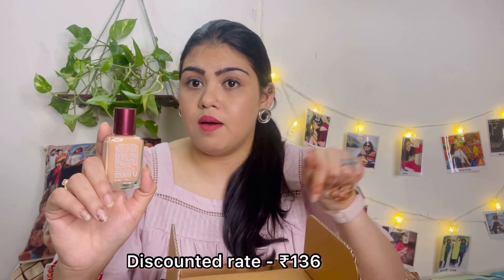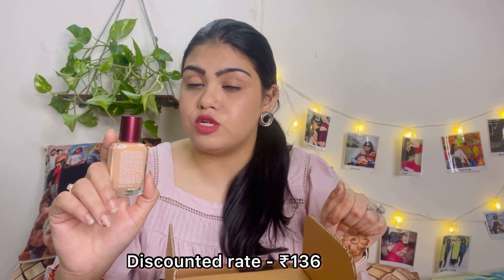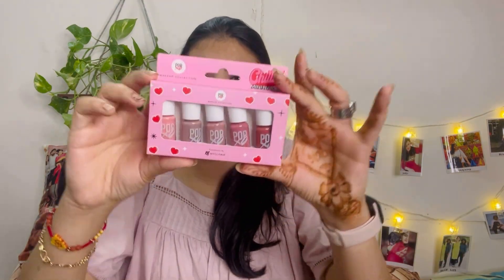I have never tried this before. Its actual price is 170 rupees, and I'll mention the discounted price I got it for below. Next is this mini nail kit by Pop Exo Makeup Collection — it's quite a lot more mini than I expected!